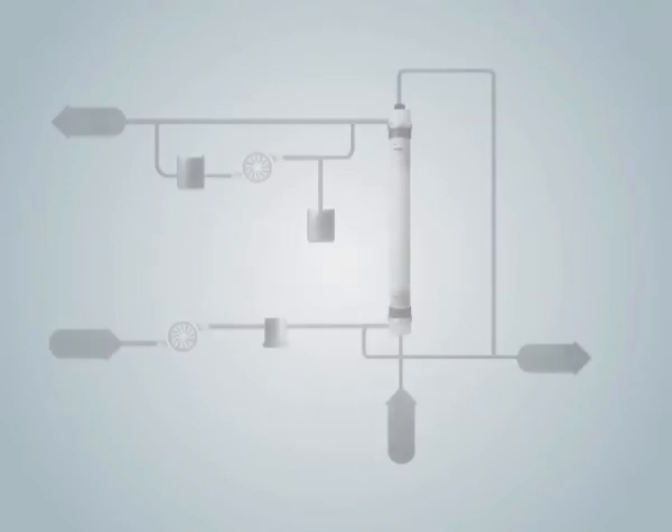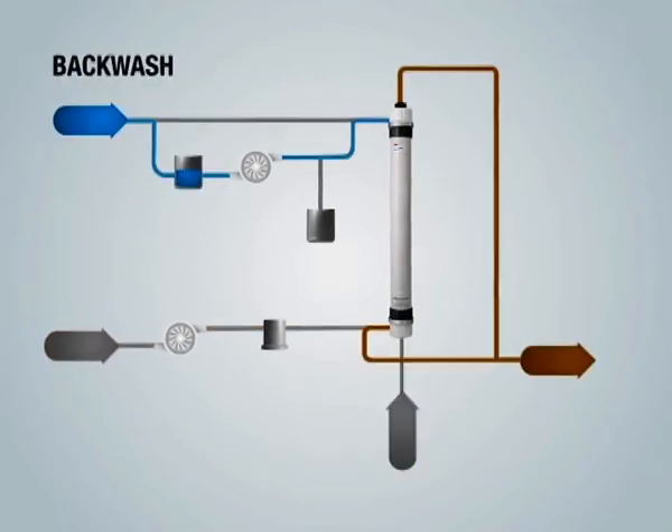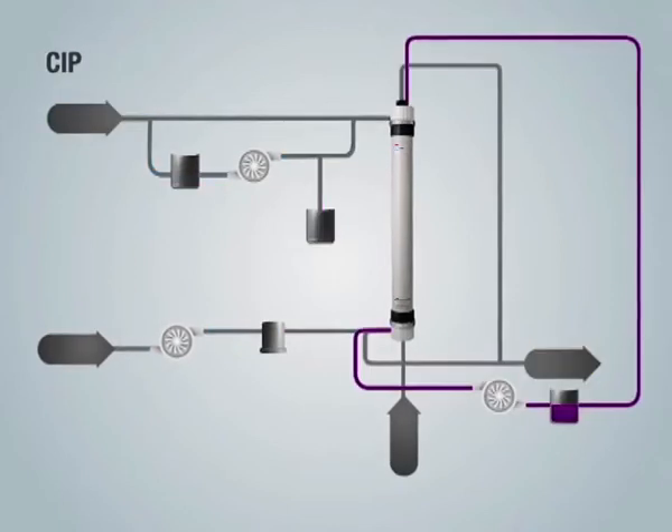Operation of a DuPont ultrafiltration module consists of several steps: filtration; physical cleaning, including air scouring, backwash, and forward flush; and chemical cleaning, including chemically enhanced backwash and clean in place.